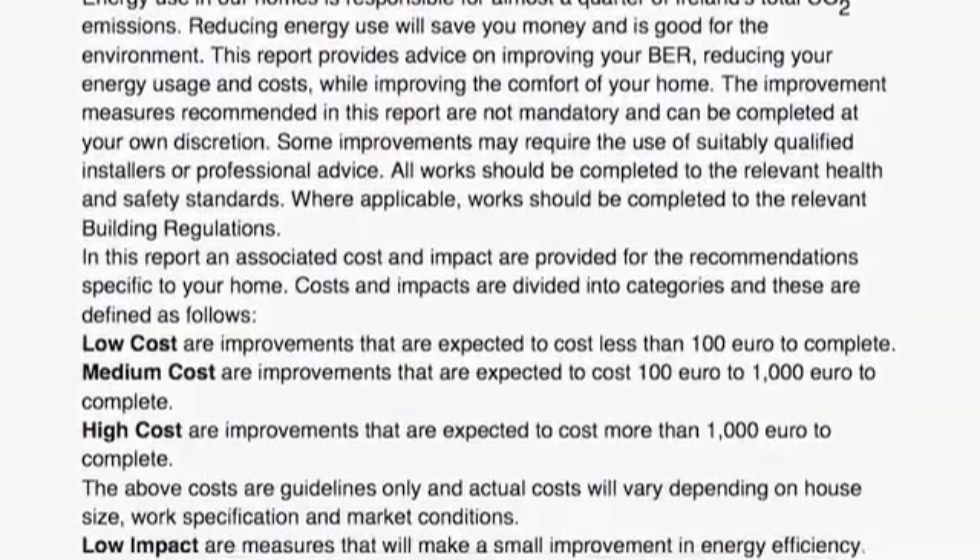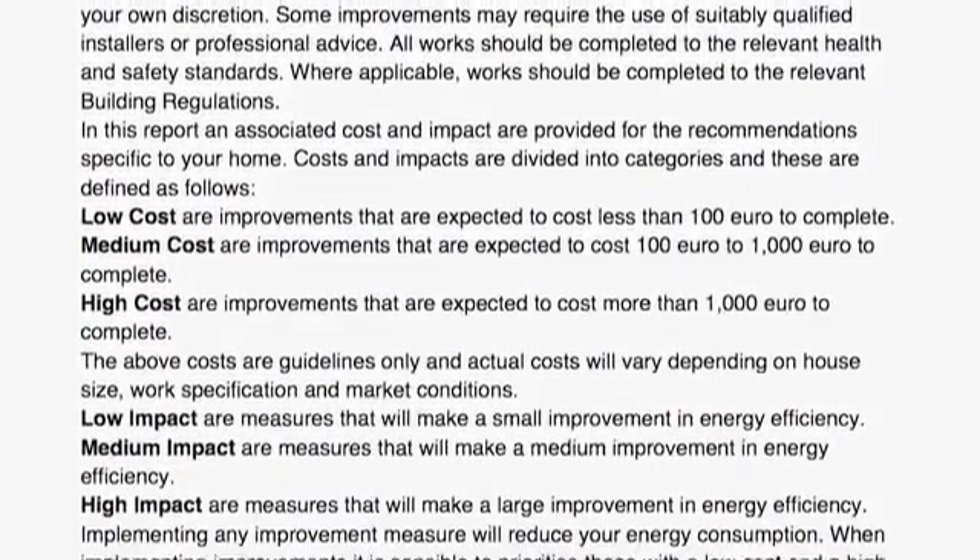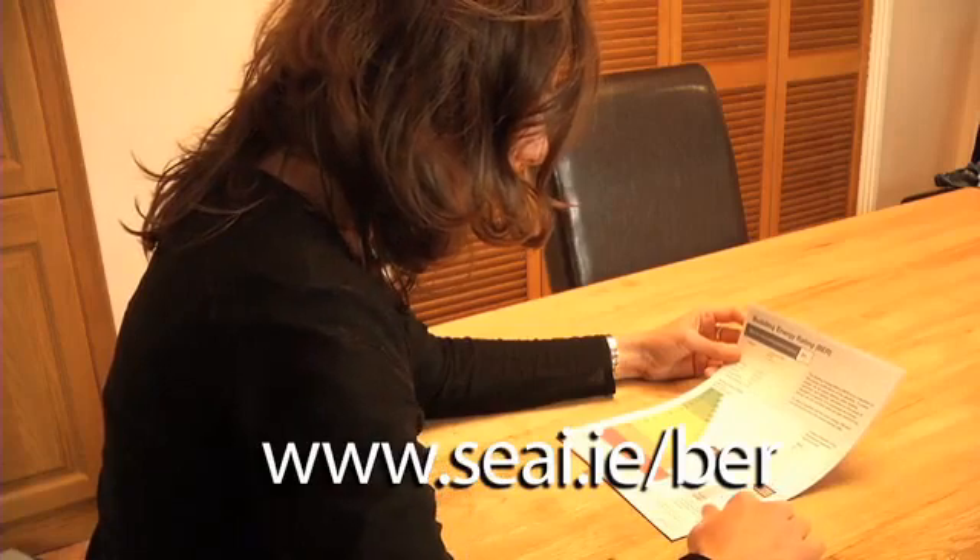If you need any further information, go to www.seai.ie/BER.